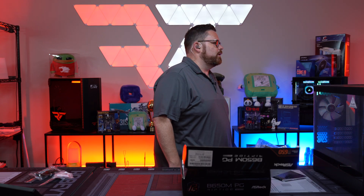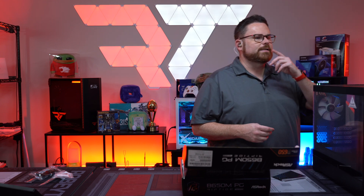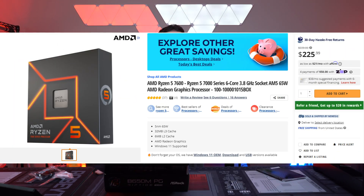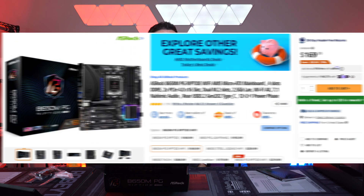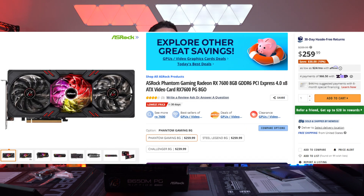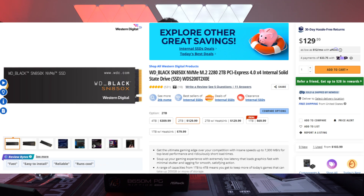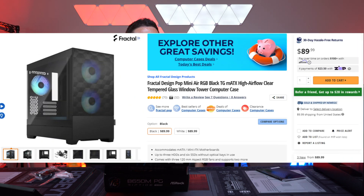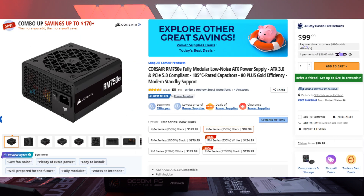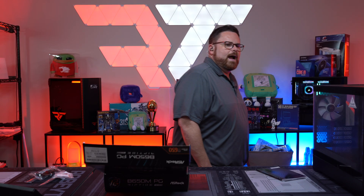Here are the parts for today's build. This is the more premium one: the AMD Ryzen 5 7600, the ASRock B650 Phantom Gaming Riptide motherboard, the ASRock Phantom Gaming OC Radeon RX 7600 for the graphics card, a WD 2TB SN850X NVMe, G.Skill Trident Z Neo RGB 32GB at 6000 MHz, the Fractal Design Pop Air Mini case, the DeepCool AK400 Digital air cooler, and the Corsair RM750e PSU.